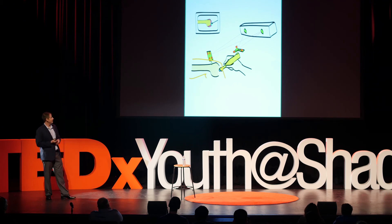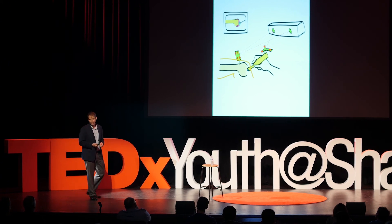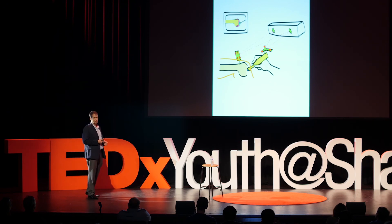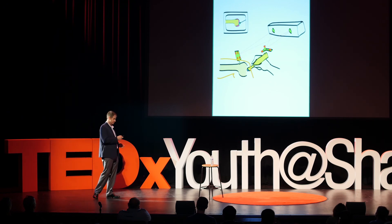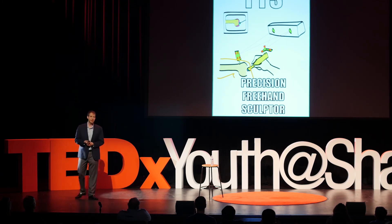That's exactly what he proposed in his thesis. This was the concept drawing — with the same sort of tracking camera monitoring the bones and the surgeon's tools. But this time the surgeon's tool is smart: it knows when it should cut and when it should not cut. It can start, stop, and slow down. It knows what the plan is, and it achieves that plan by adapting to the surgeon's motions. Gabe called it the PFS — the Precision Freehand Sculptor.